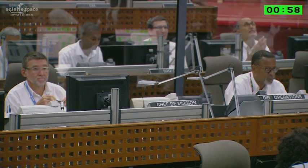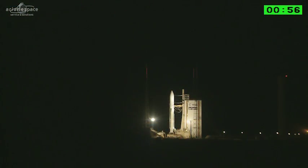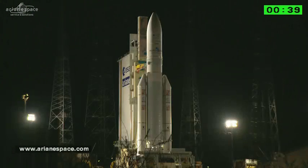T0, H0. 1 minute. We are live at the Guyana Space Center for the launch of Intelsat 33E, built by Boeing, and Intelsat 36, built by Space Systems Loral, for the world-leading operator, Intelsat. Our best wishes to all the teams as we get close to liftoff. Good luck, everybody.